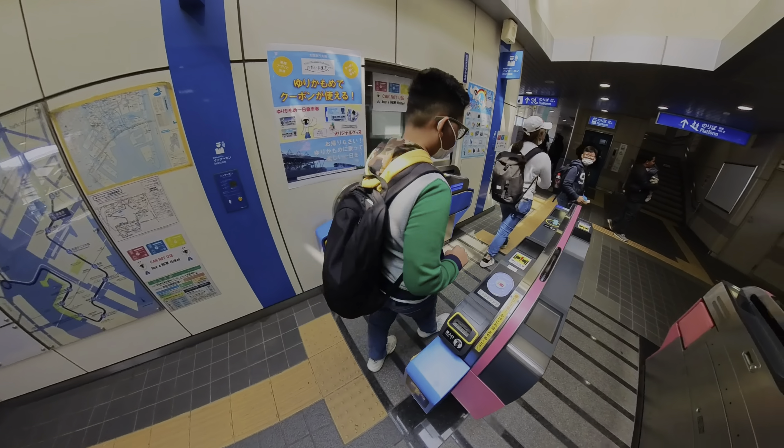Unlike any other museum, the exhibits will surely delight the entire family. Tokyo is a city with endless wonders, filled with edgy buildings, interesting stores, and plenty of fun activities to discover. One of the most unique experiences in Japan is TeamLab's immersive exhibits.